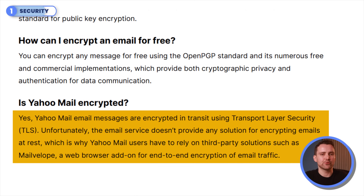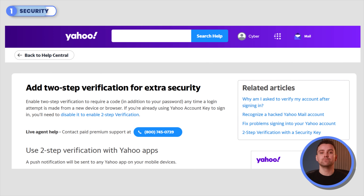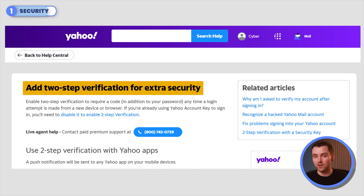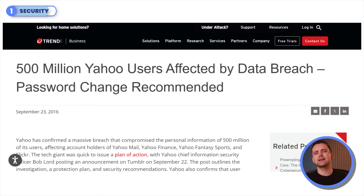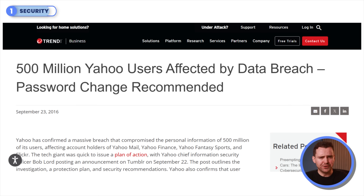Enter Yahoo Mail. While it uses TLS for encryption in transit, it skips end-to-end encryption, meaning Yahoo and trusted partners could access your emails. In addition, it offers only basic security features like two-factor authentication, which puts a lot of responsibility on the user to ensure their own total security. And about its breach history — moving on.